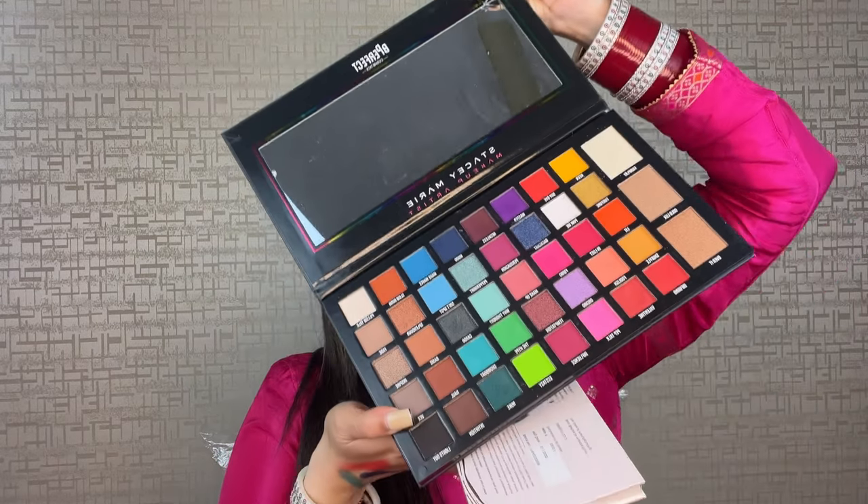This palette is a little expensive — around five and a half thousand — but it is totally worth the money. To clarify: the Brosh Showstopper palette has 18 shades, and the Be Perfect Carnival palette has 30 shades.